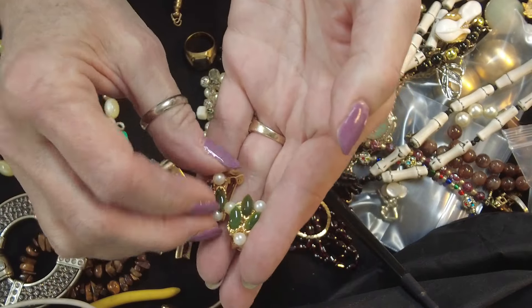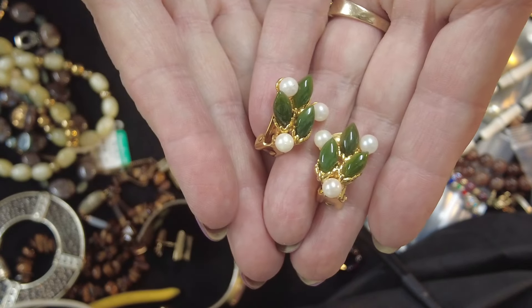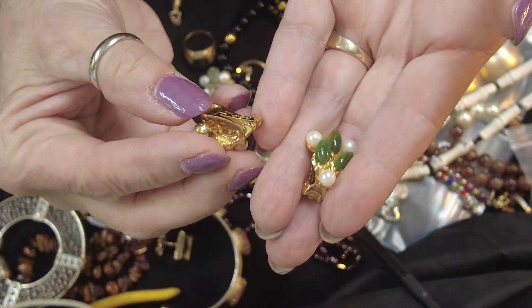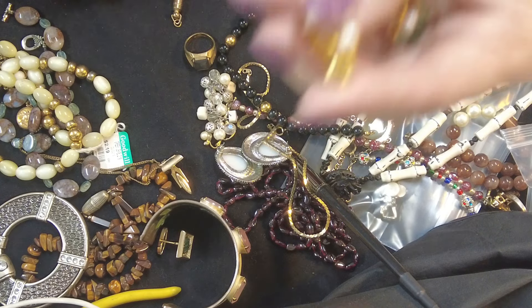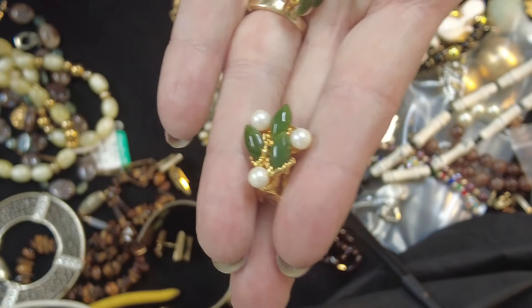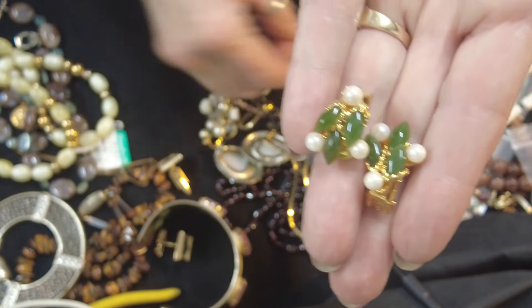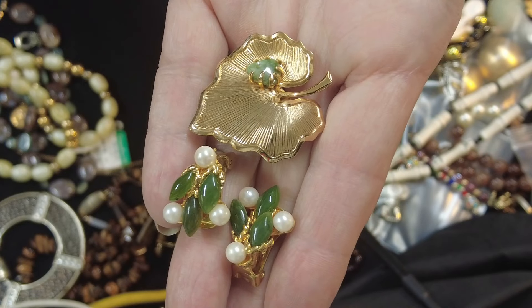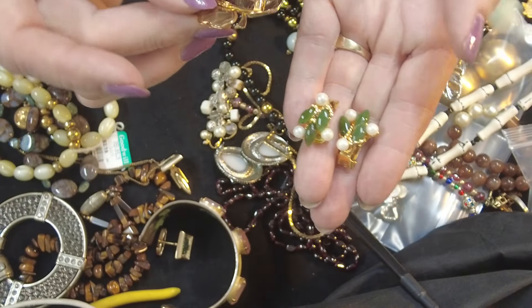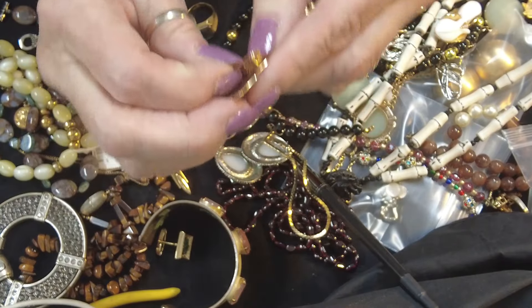Now I have these — they are clip, and they are marked on the back. They are Swoboda. Those are Swoboda. And I had a brooch out here — this is not marked Swoboda, but it looks a lot like a Swoboda piece, if I'm pronouncing that correctly. That's probably why I put them in the same bag, because they look similar. I have found brooches like this that are marked Swoboda.